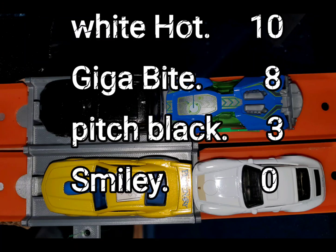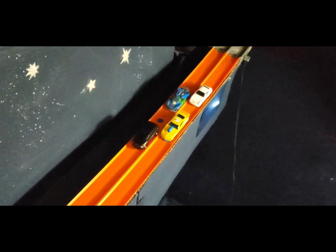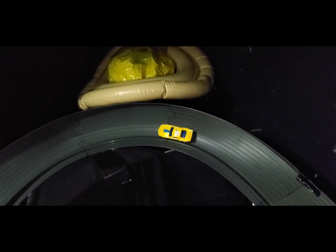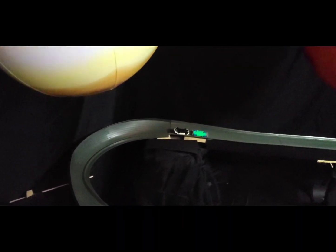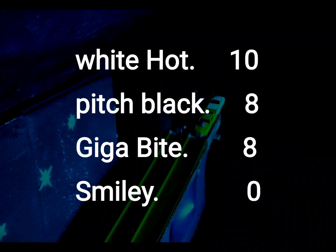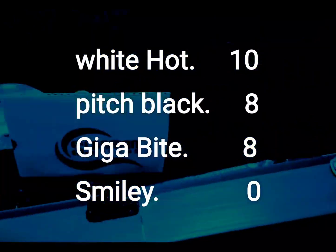After three races: White Hot with ten, Gigabyte with eight, Pitch Black with three, and Smiley needs a miracle at zero. Final race of heat two: Smiley and Pitch Black in row one, White Hot and Gigabyte in row two. Pitch Black goes solo as Smiley gets held up on corner one and two cars flip over coming out of turn two. White Hot took first and will advance to the bonus rounds. Pitch Black and Gigabyte will go at it in a best-two-out-of-three shootout, and Smiley — with zero — will not be back next week.